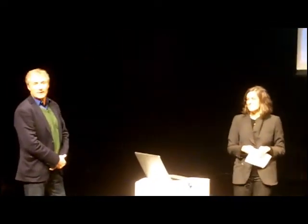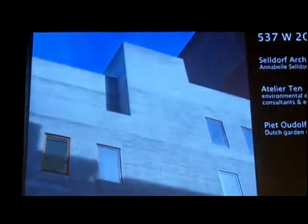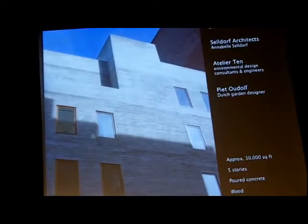It is a from-the-ground-up building. There was a three-story parking garage on that site. We tore it down and started fresh. And this is only a gallery — it's not a development, we're not selling condos. We just built a gallery.